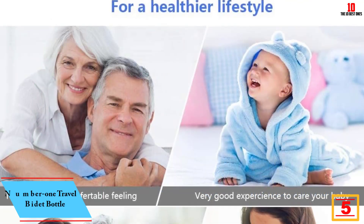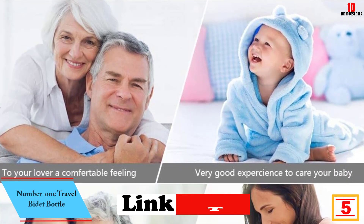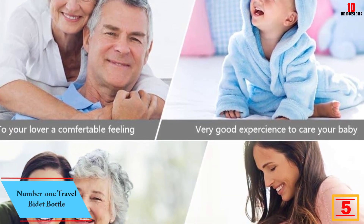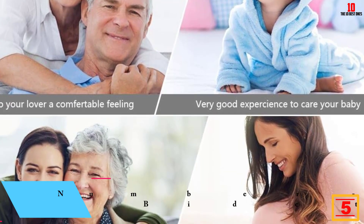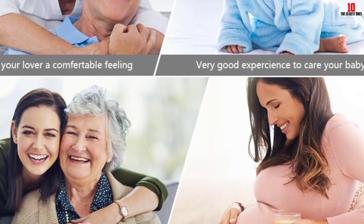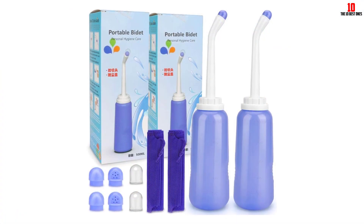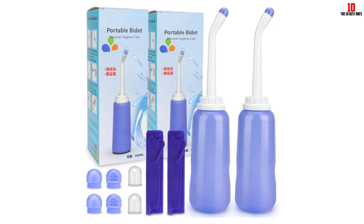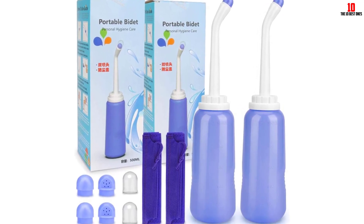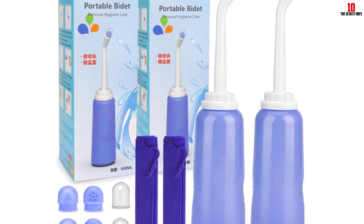At number 5, we have the Number 1 Travel Bidet Bottle. The Number 1 Bidet Spray has been an incredible addition to my personal hygiene routine. Its ergonomic design allows for easy handling, offering a 120-degree angle pipe that caters to all flushing angles, ensuring thorough cleanliness. I particularly love the fact that it can be filled with warm water or a special lotion, providing a customizable experience. The handheld control for water volume and spray intensity is exceptionally intuitive, making usage effortless.